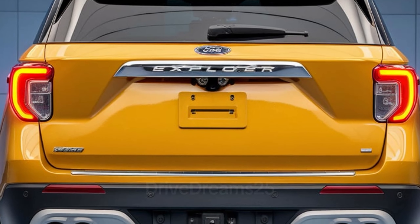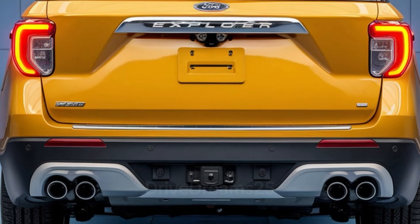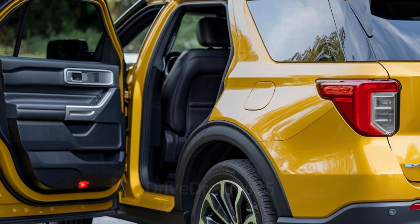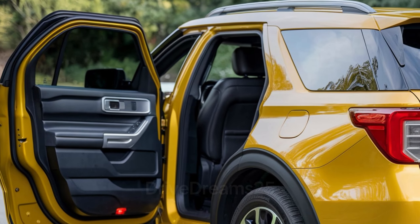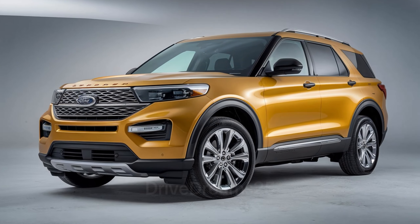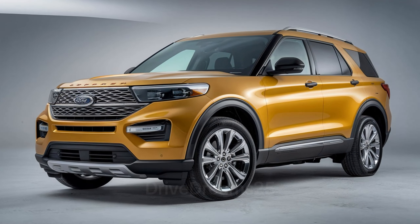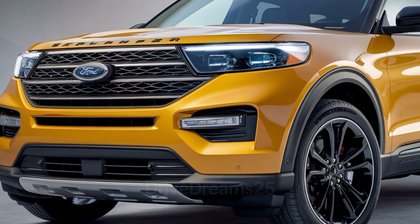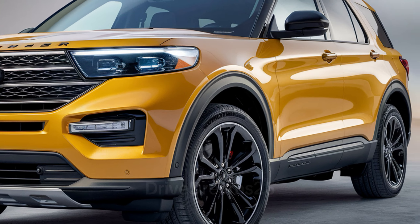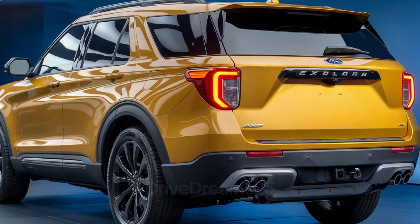The newest Ford Explorer showcases a bold, modern design that stands out on the road. With dimensions of about 198.8 inches in length, 78.9 inches in width, and 69.9 inches in height, it presents a commanding presence without feeling unwieldy. The front features a prominent grille and sleek LED headlights, creating a striking look. Its aerodynamic shape not only enhances aesthetics but also contributes to better fuel efficiency.